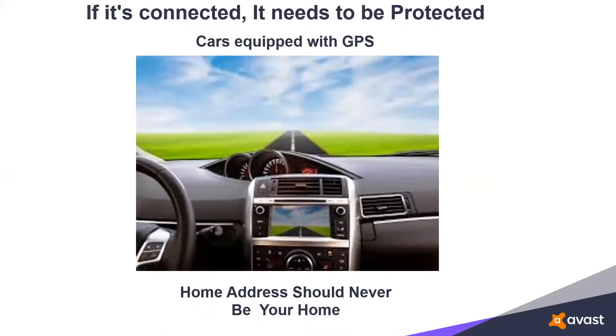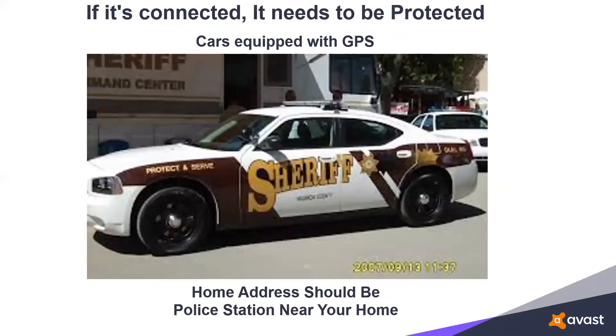Brand new cars already come equipped with built-in navigation features. Whether it's a Garmin or a built-in feature, they all work the same way — once they know where home is, they can get you wherever you want to go. The wrong thing, however, is to make home your actual home address. For me, home is the substation of the police station nearest my home. That way, if my car is stolen, when that crook thinks he's at my house, he'll actually be at the police station — hopefully breaking into jail.